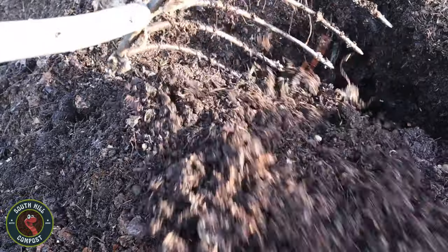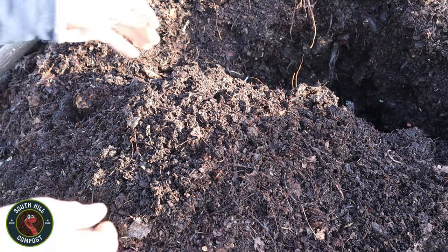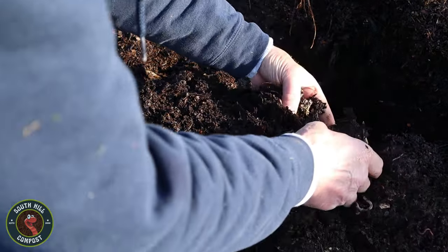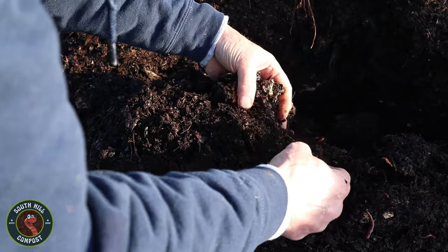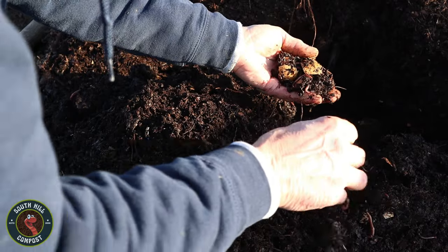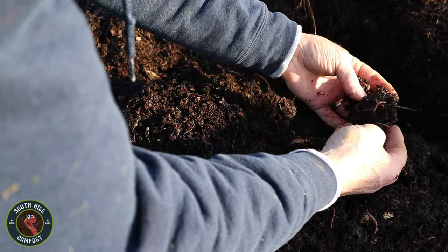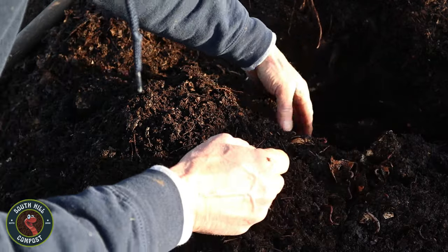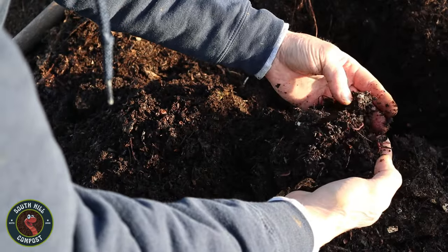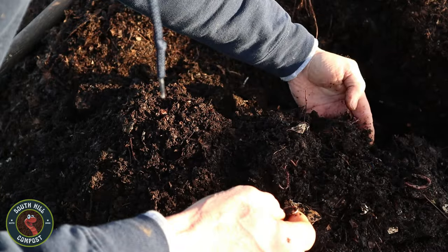Once we have collected a sufficient number of red wigglers, it is time to introduce them to their new home — a worm farm. Setting up a worm farm is simpler than one might think, and the rewards are well worth the effort. In a worm farm, red wigglers become the unsung heroes of the composting world, tirelessly converting kitchen scraps, garden waste, and other organic materials into nutrient-rich compost. The topic of setting up a worm farm warrants a discussion of its own.